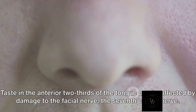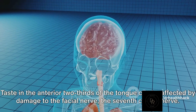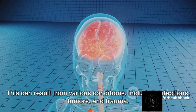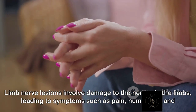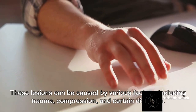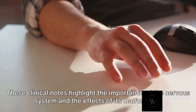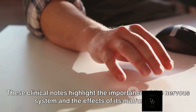Taste in the anterior two-thirds of the tongue can be affected by damage to the facial nerve — the seventh cranial nerve — resulting from various conditions including infections, tumors, and trauma. Limb-nerve lesions involve damage to the nerves in the limbs, leading to symptoms such as pain, numbness, and muscle weakness, caused by various factors including trauma, compression, and certain diseases. These clinical notes highlight the importance of the nervous system and the effects of its malfunction.